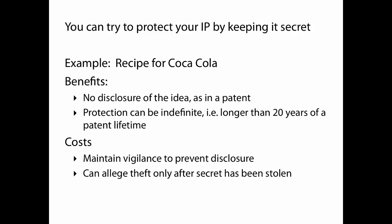Trade secrets are yet another alternative for intellectual property, and as you might imagine, they have to be secret. You can try to protect your IP by keeping it secret — the classic example is the recipe for Coca-Cola. The benefit of a trade secret is that the idea itself, the concept, the innovation, does not have to be disclosed. Remember that a patent is a transactional kind of deal: you get legal protection, but your patent filing is essentially an exposition of the innovation. The recipe for Coca-Cola is a secret — no one has to know about it.